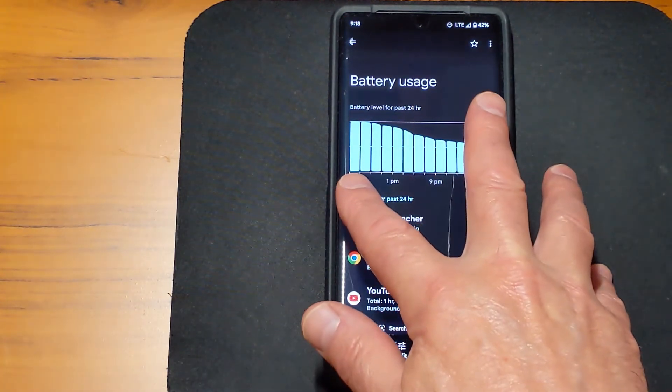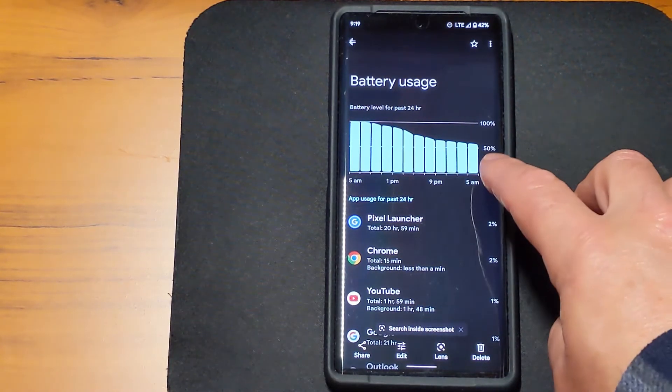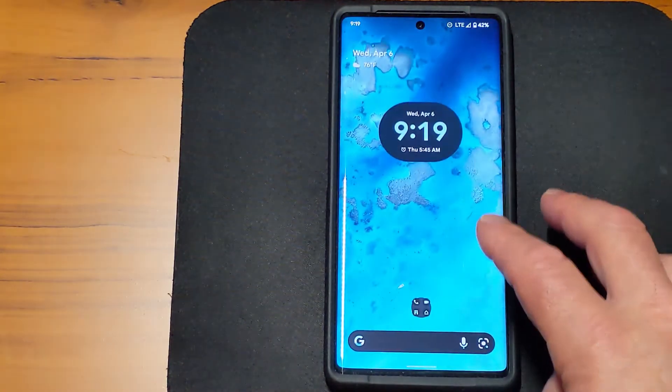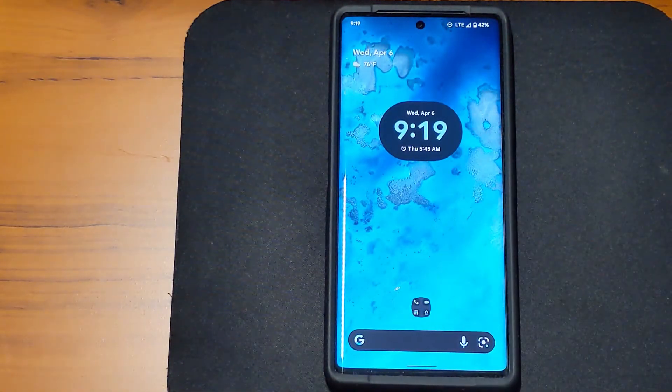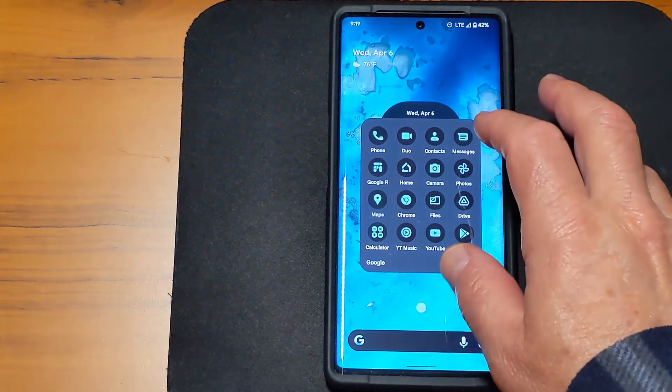I took a screenshot to show that I took the Pixel off the Pixel Stand at 6 a.m. yesterday morning, and at 6 a.m. this morning I was still at 53% battery. It's now 9:19 in the morning and I still have not put the Pixel back on the stand or on the charger, and I'm sitting at 42% battery.